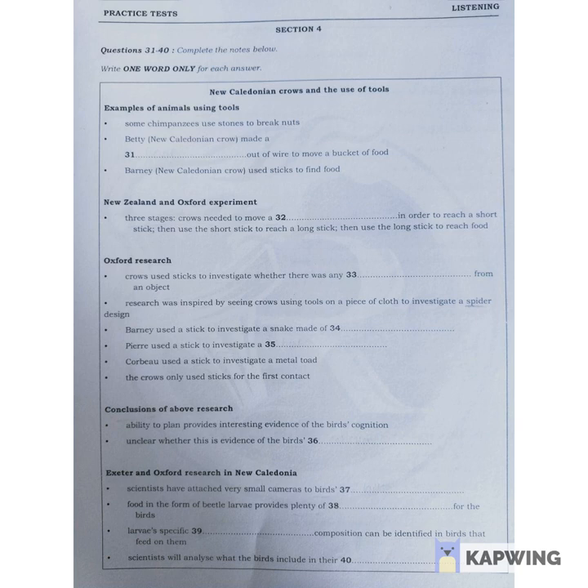Now listen carefully and answer questions 31 to 40. I'm going to talk today about research into a particular species of bird, the New Caledonian crow, whose natural habitat is small islands in the Pacific Ocean. It seems that these crows are exceptionally resourceful.